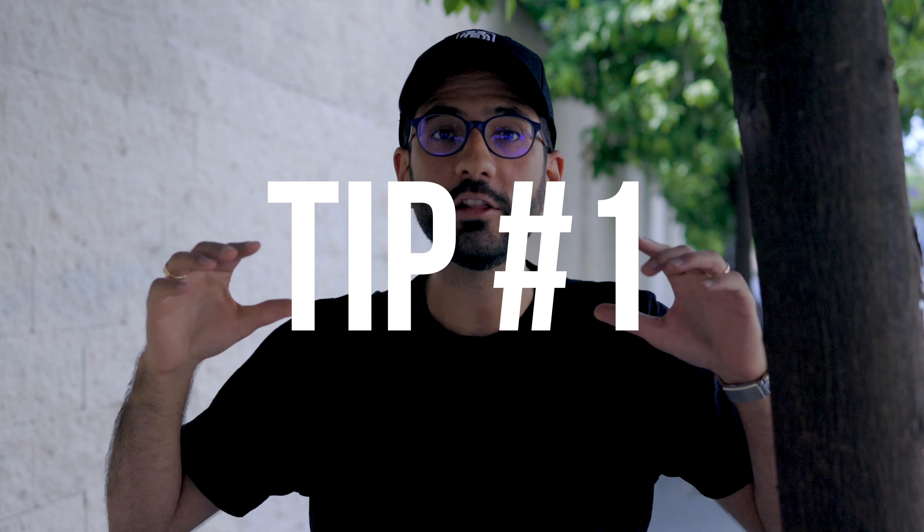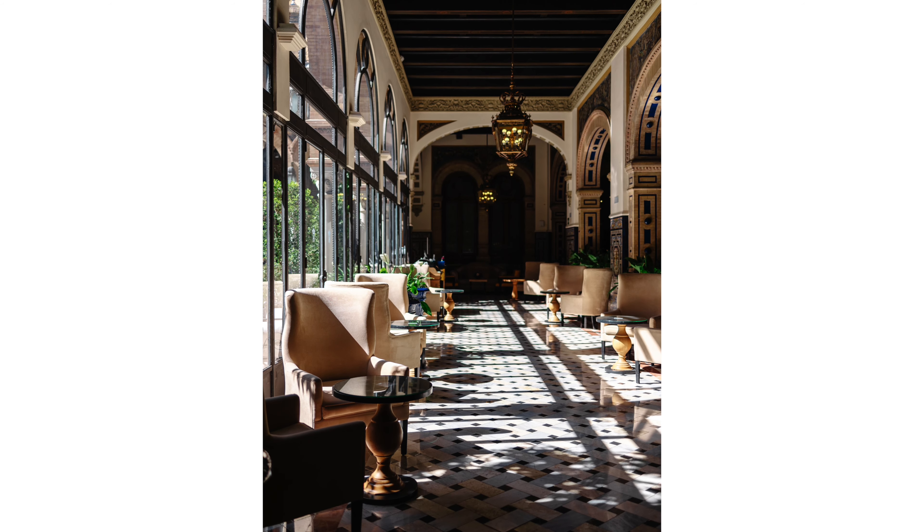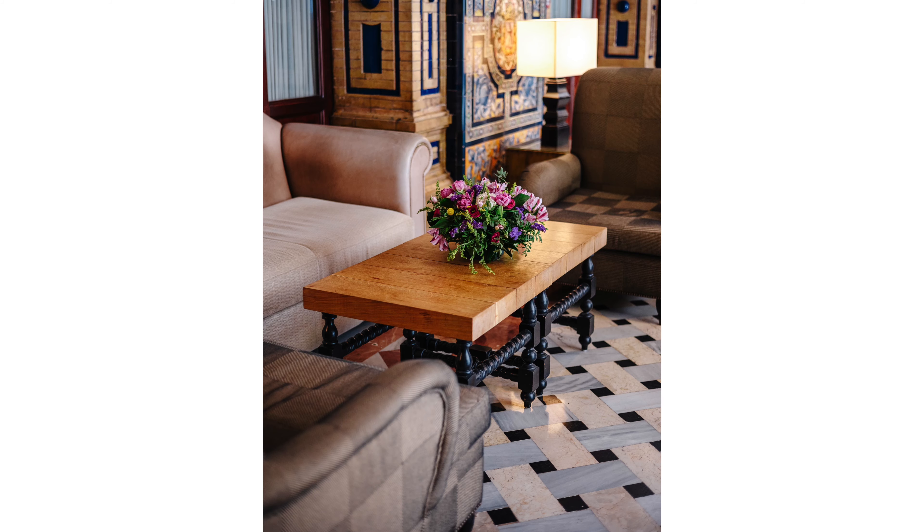Tip number one when you're shooting in large spaces: you want to illustrate your scene with multiple images. Look at this image for instance — it's nice, you see the hall, you see everything, but there's too much information.